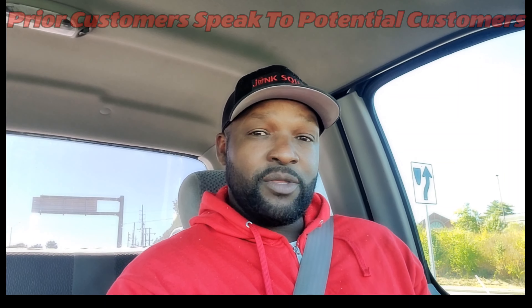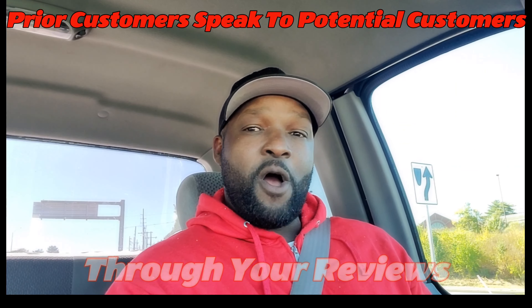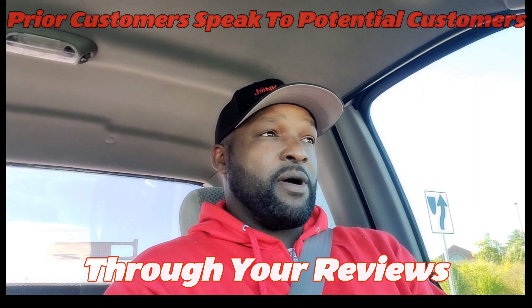As I was saying in the last video, the way that we get jobs — 90% of my jobs come through our website. We pulled up on time, got it loaded, and I let them know we will be sending a link. Please leave us a review. The reviews go farther than the dollar amount. Your old customers speak to the new customers — always remember that. And that is just the process.